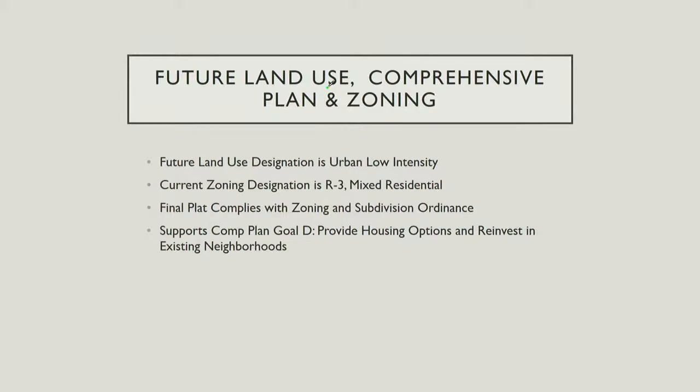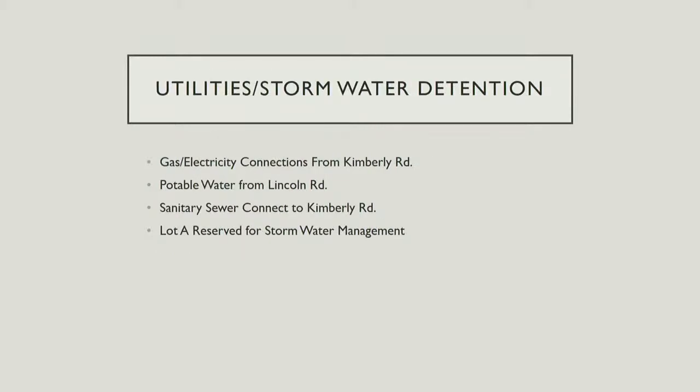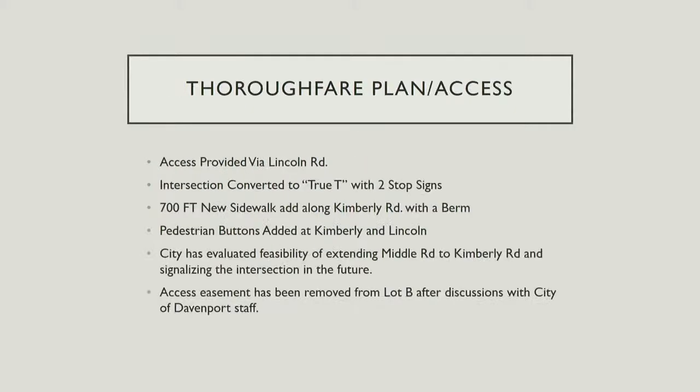Current zoning designation is R3 mixed residential, and this would be a compliant use. The final plat complies with zoning and subdivision ordinance, meeting state statute and local ordinance as well. It supports Plan D of our comprehensive plan — housing options, providing housing options, and reinvesting in existing neighborhoods. The utilities are all in place. This is a fairly well-developed part of town. There is a Lot A down in the southeast corner reserved for stormwater management. Pedestrian access will be added at Lincoln Road, including pedestrian buttons not currently there.